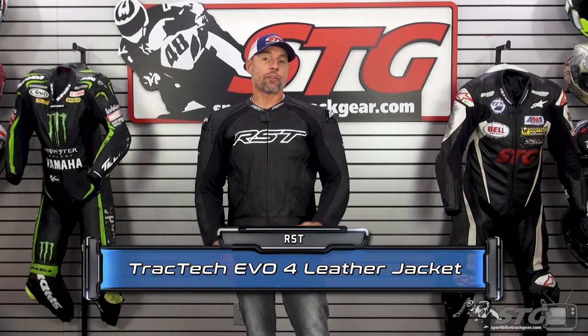We are currently offering the TrackTech Evo 4 for $322 on the website. Please understand, we don't update videos for pricing, only when the product itself has been completely redesigned.